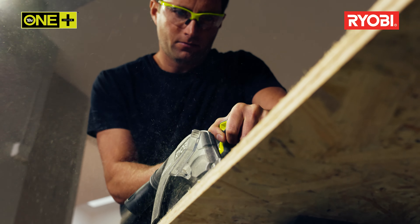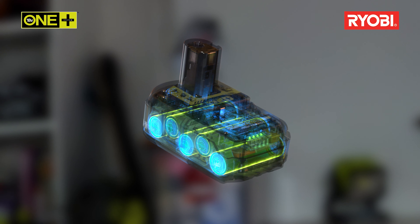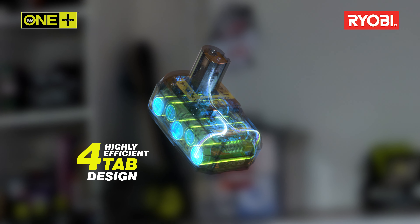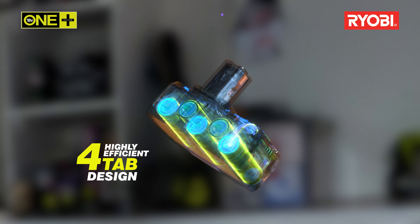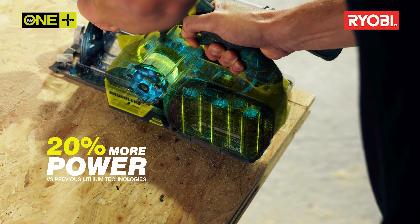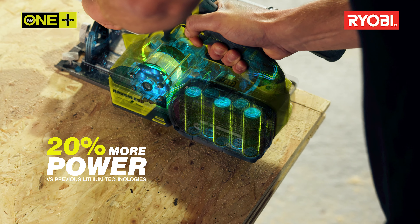The battery cells feature energy highways known as tabs, which allow energy to flow seamlessly from the battery to the tool. Lithium Plus high-energy batteries feature a new, highly efficient four-tab design, generating greater energy flow and up to 20% more power than previous lithium-ion technologies.